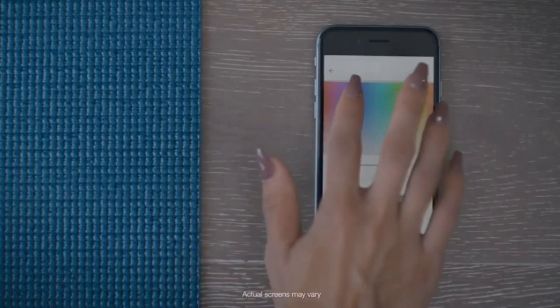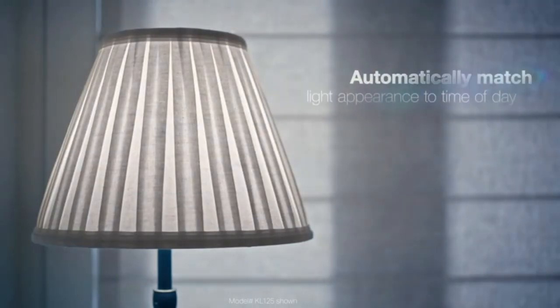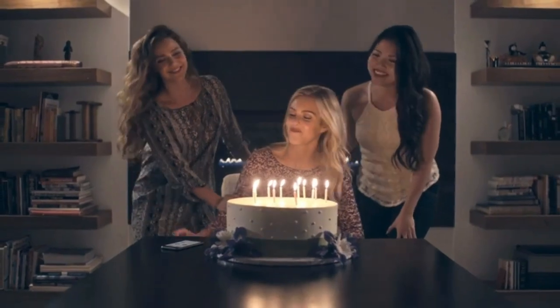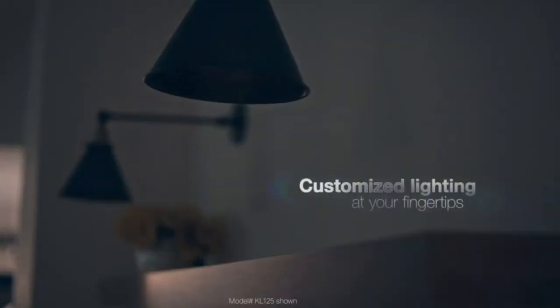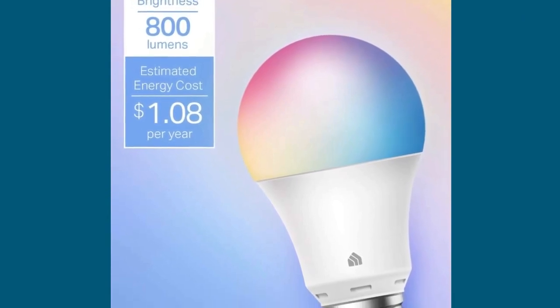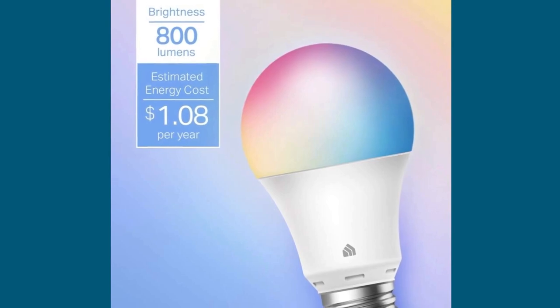Stay informed about your energy usage in real-time with the energy monitoring feature. Plus, with over 6 million trusted users, Kasa is certified for safety, offering peace of mind. And it comes with a reliable 2-year warranty — that's Kasa's commitment to quality. The Kasa Smart Bulb is truly a game-changer in the world of smart lighting.